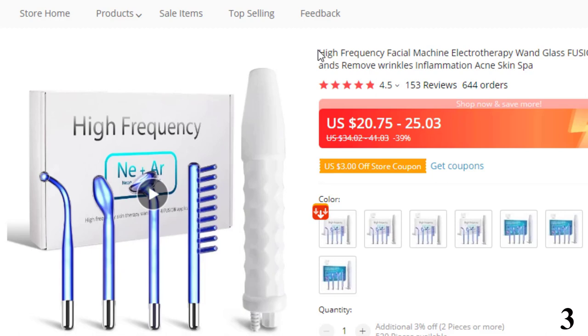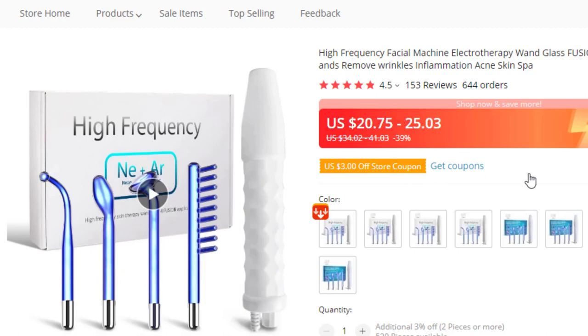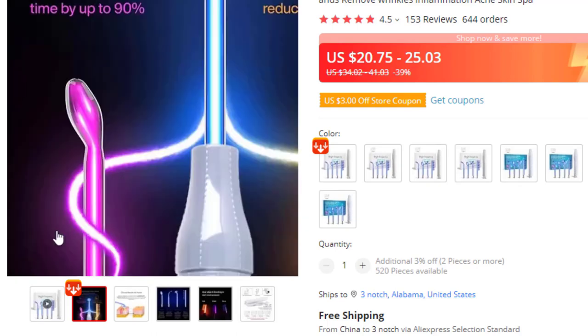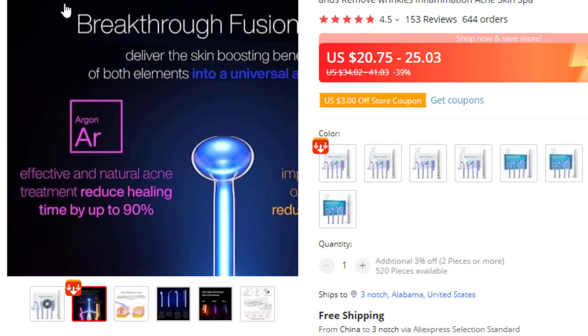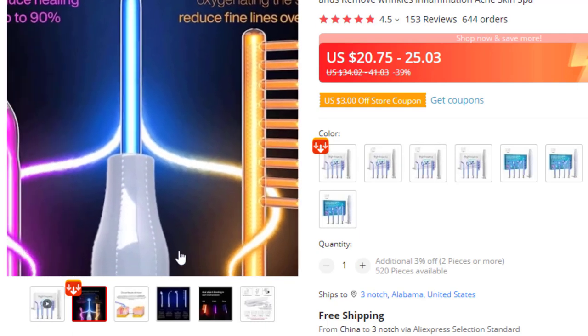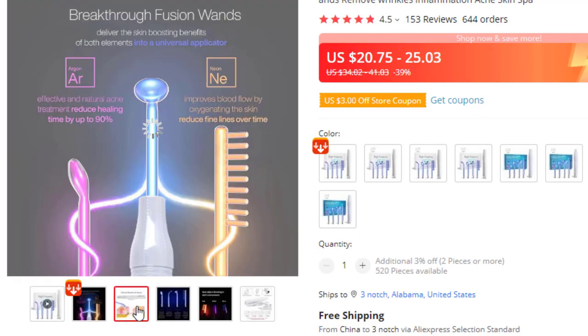Number 3: High Frequency Facial Machine. This facial machine is here with 39% price off — now you can get it at around $20. Feature 1: Portable High Frequency Machine through a new Fusion Glass Electrode Tube to produce high frequency current, accelerate blood circulation and metabolism, treat acne, reduce wrinkles, tighten skin, prevent hair loss, and stimulate new hair growth.